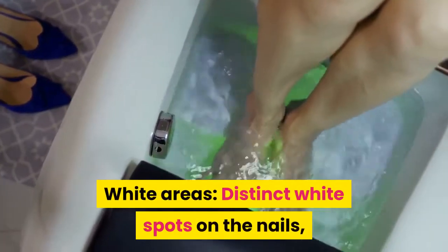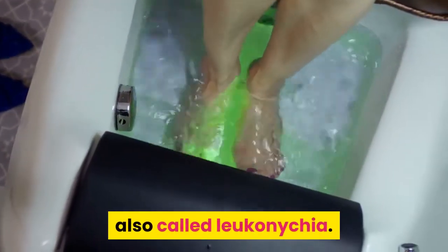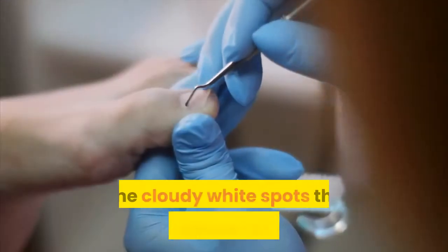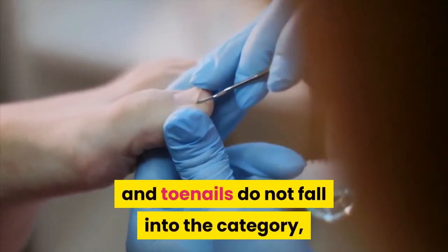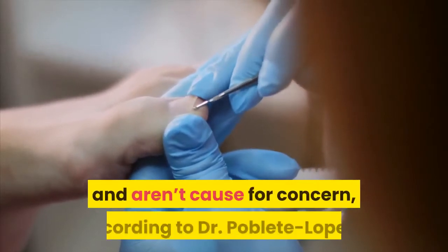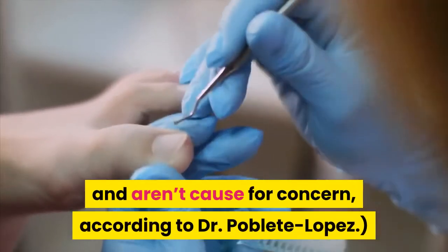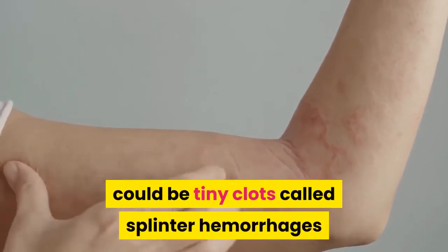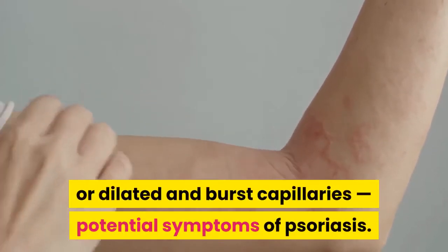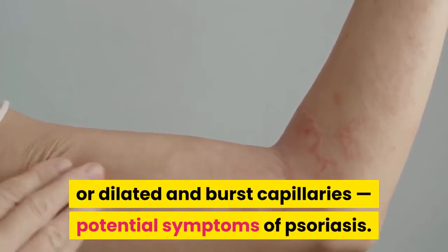White areas: distinct white spots on the nails, also called leuconychia. The cloudy white spots that sometimes appear on fingernails and toenails do not fall into this category and aren't cause for concern, according to Dr. Poblete Lopez. Black lines running from tip to cuticle could be tiny clots called splinter hemorrhages, or dilated and burst capillaries — potential symptoms of psoriasis.